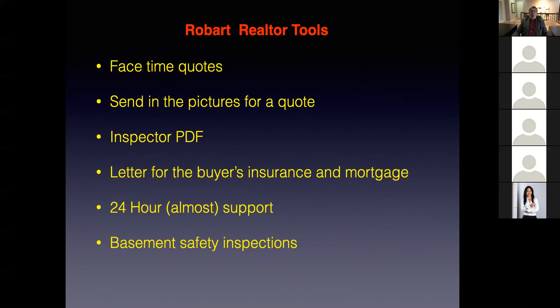Robart Electric, as far as I know, is the only one that answers their phone like we do at this time of night and everything, to help you guys with your client support. This has been invaluable on multiple occasions of people going into negotiations, because I know that you guys don't sleep and work 24 hours a day. So any time of day you could use this service.